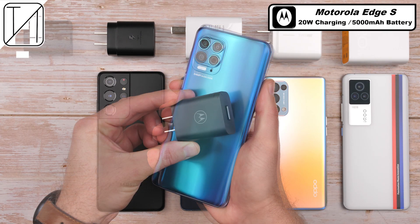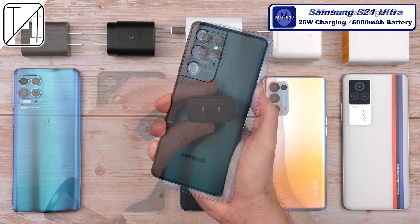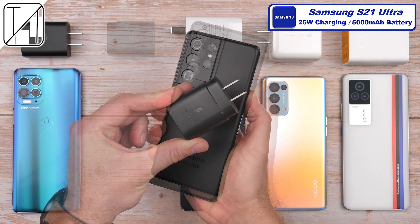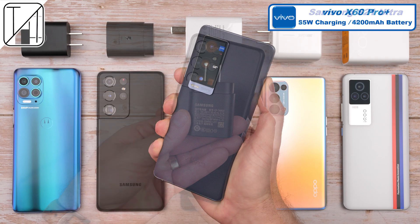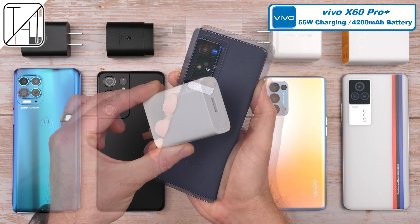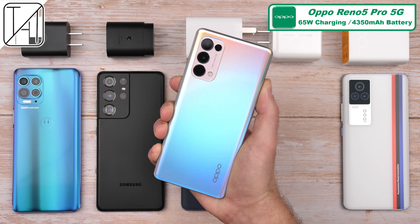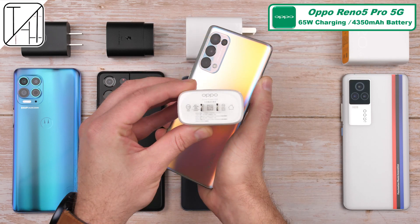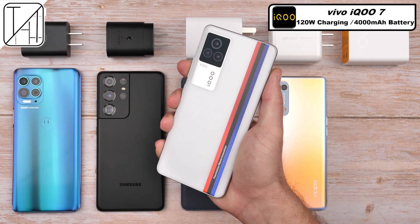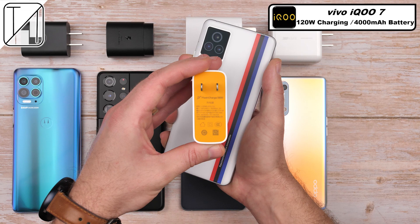First up we have the slowest charging phone of the bunch, the Motorola Edge S, with the smallest block at just 20 watts and the largest battery at 5000 milliamps. The S21 Ultra also has a 5000 milliamp battery and a 25 watt block. The Vivo X60 Pro Plus has a 55 watt block and 4200 milliamp cell. The Oppo Reno5 Pro 5G has a 65 watt block and a 4350 milliamp battery, and the Vivo iQ 7 has the largest charging block at 120 watts and the smallest battery at 4000 milliamps.